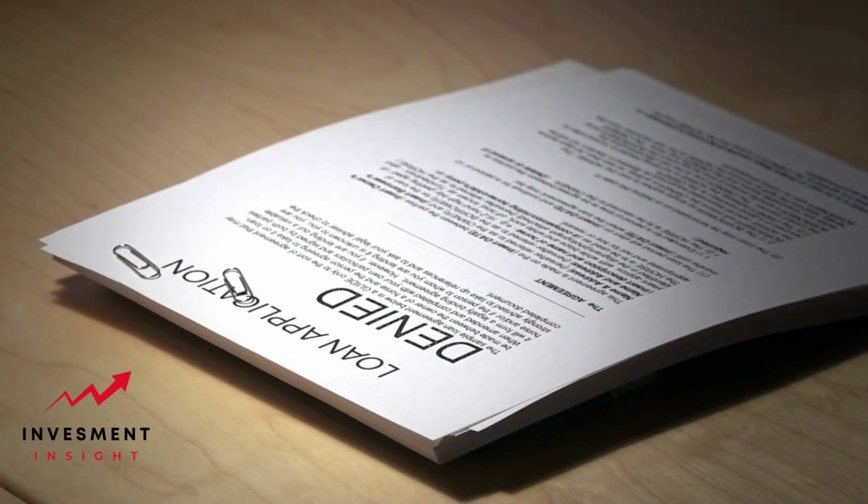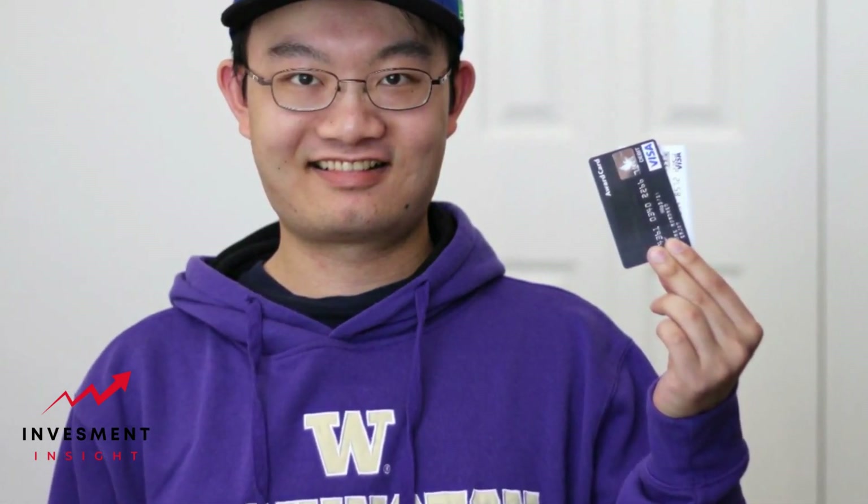Four: get a credit builder loan. These loans are designed to help build credit. The borrowed amount is held in an account until you've completed payments, and the lender reports your payments to credit bureaus.